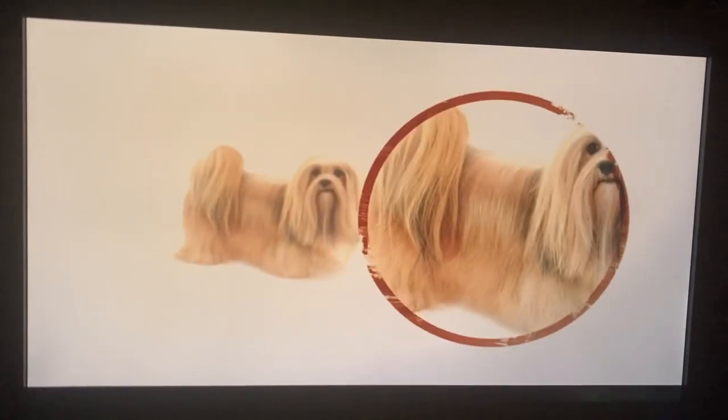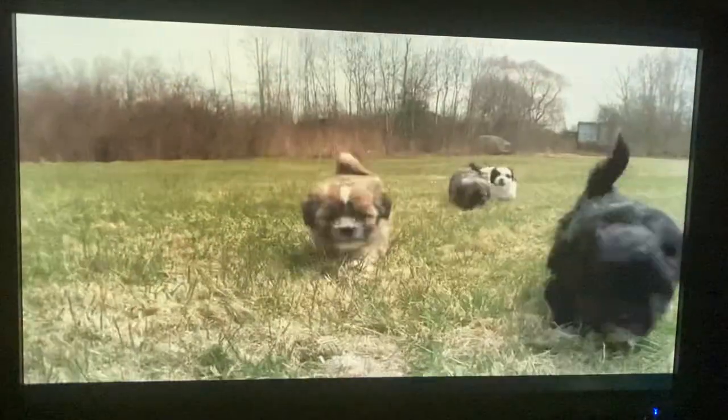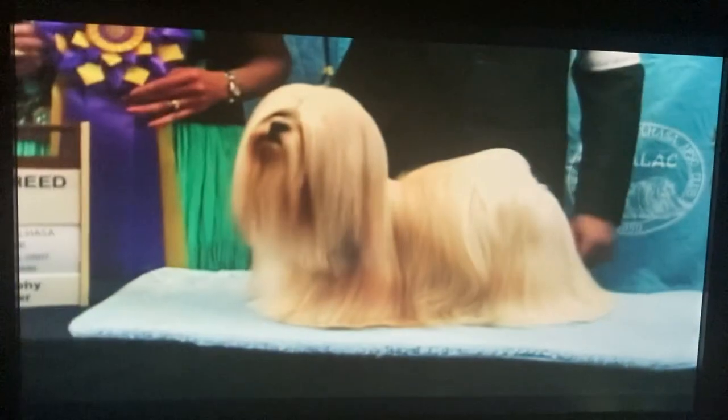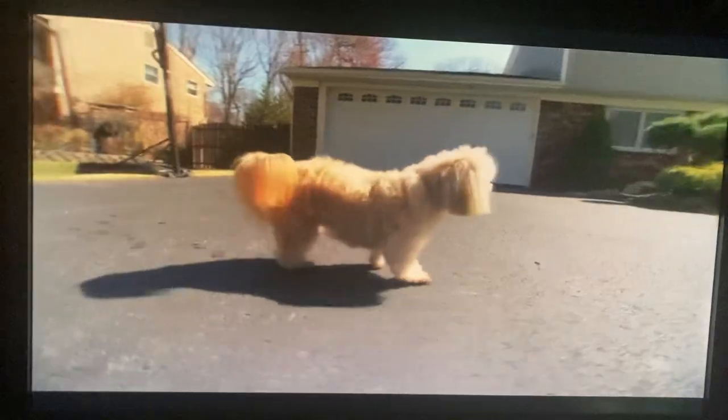The Lhasa Apso's coat is a feature you just can't miss — double-layered, long, heavy, and coarse, covering its entire body. These guys have long hair that just droops over their eyes and droops right to the floor; they can rapidly become a dust mop. Its fur comes in a bevy of colors, although most often seen are gold, cream, and honey, which highlight the dog's dark facial accents. If showing the Lhasa, its coat should be kept long, but most families like to do a puppy cut — a general uniform clip all over — and they look just as cute.